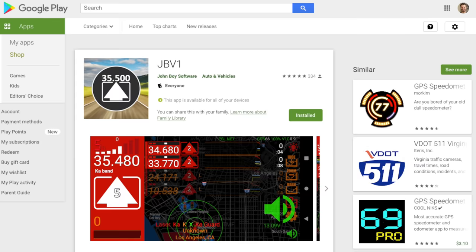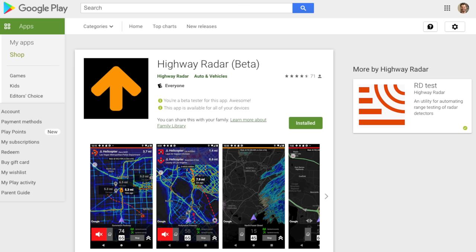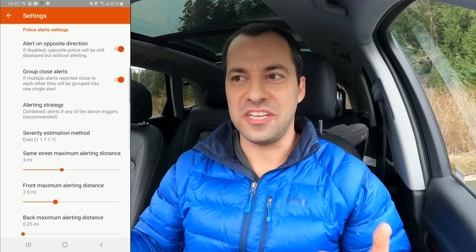If you're an Android user, I would definitely recommend taking a look at JBV1 and Highway Radar. These are third-party apps that also have the ability to pull in and share crowdsourced information, but they're going to give you much better alert presentation than even Waze. For example, if you want longer distance alerts, you can go into the app and customize your alert distance — say one mile, three miles, five miles — you can choose what you want.